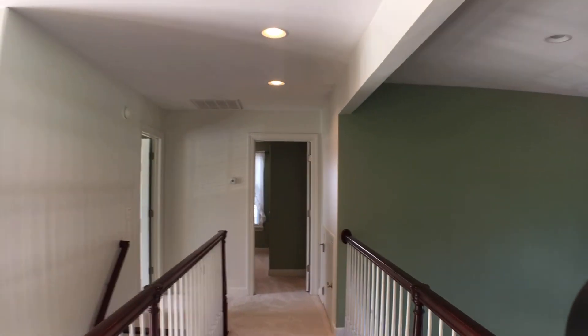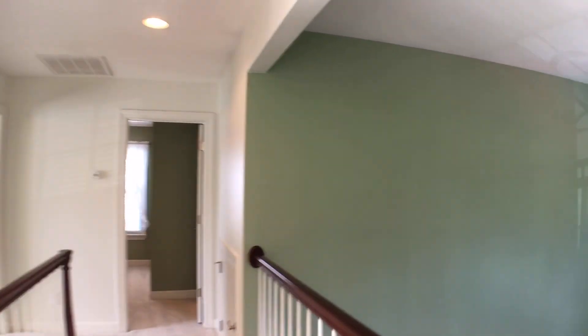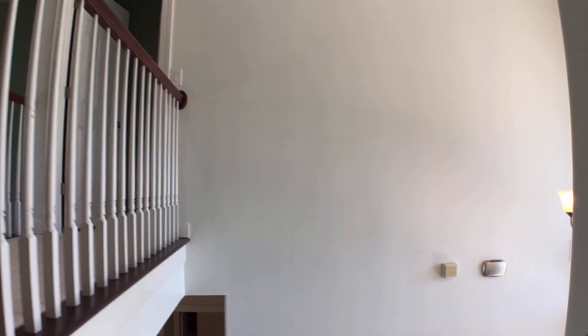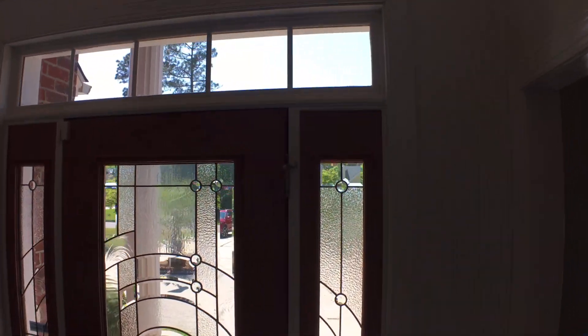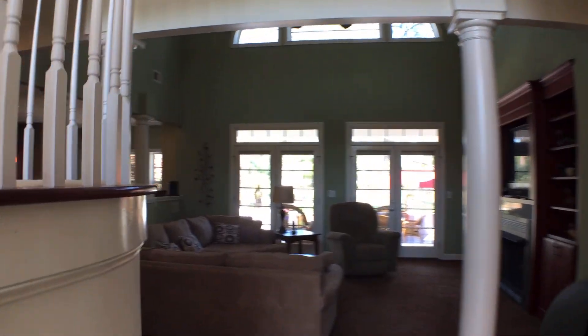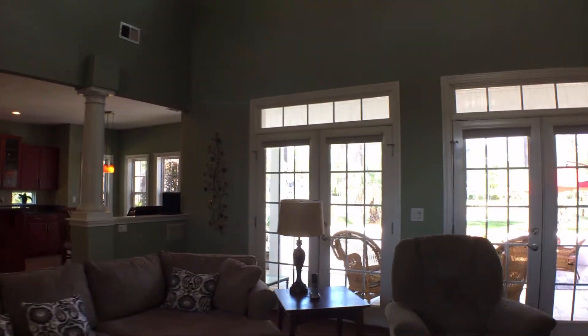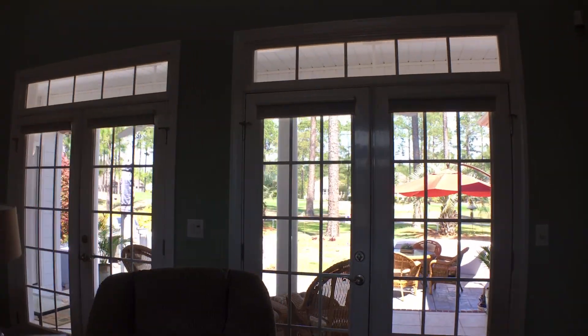A lot of the home has recently been painted, so you get a nice fresh, crisp feel. We're going to head to one of the best features — not that we haven't seen a lot of great features already. The kitchen: all that cabinetry, the nice appliances, the openness to the family room. Just an absolutely beautiful space.